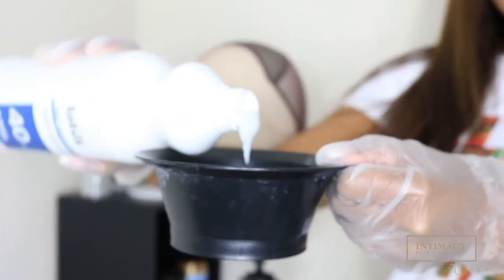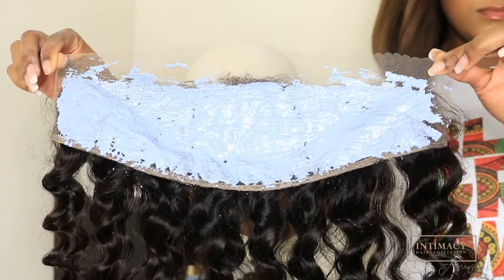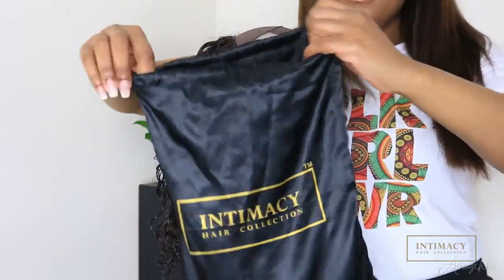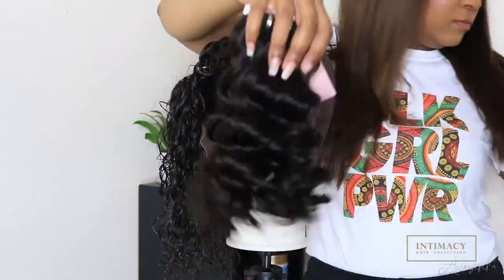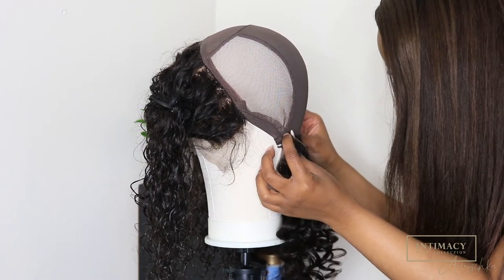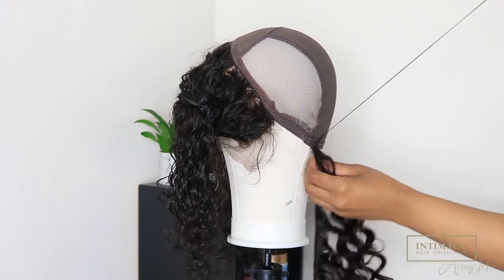Make sure your consistency is nice and thick so it doesn't run through the frontal. I unfortunately lost my footage of how I apply the frontal, but you can find a lot of videos on YouTube on how to do that.